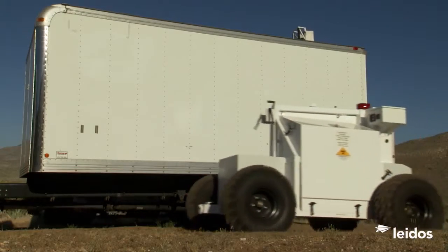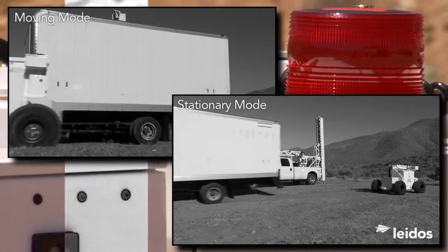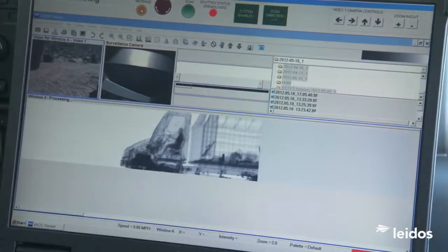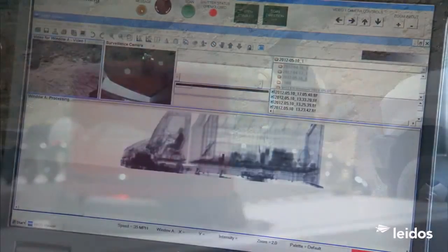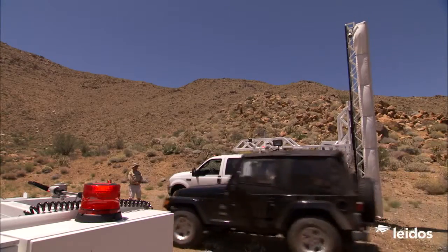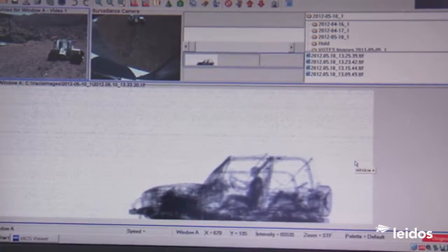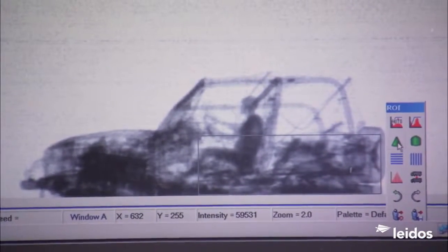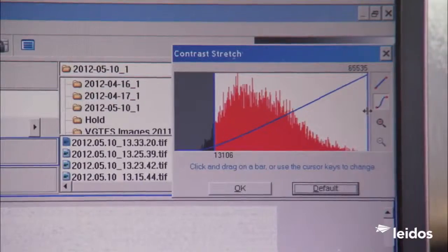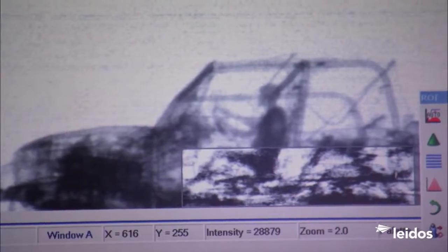The versatile All-Terrain VACCUS operates in both moving and stationary modes. Emphasizing throughput, All-Terrain VACCUS can scan over 150 vehicles per hour in stationary mode at normal traffic speeds. Designed with safety in mind, All-Terrain VACCUS utilizes an extremely low radiation dose, yet reveals the contents of vehicles and containers through more than six inches of steel.